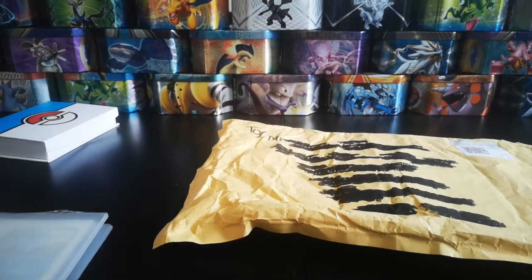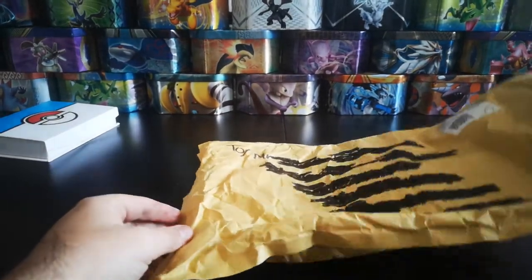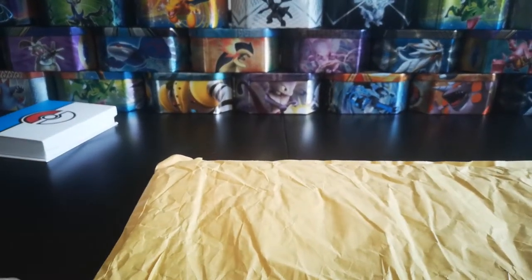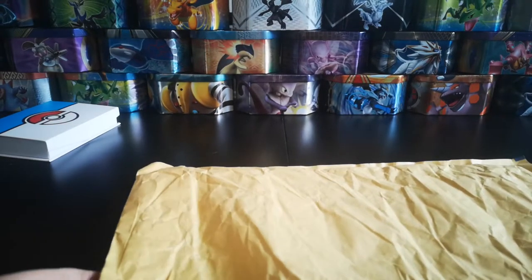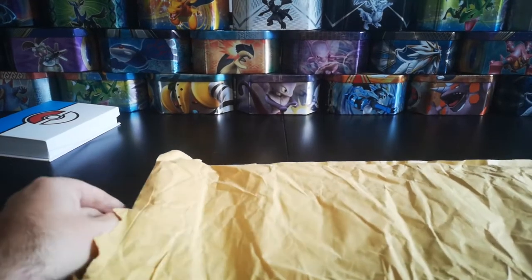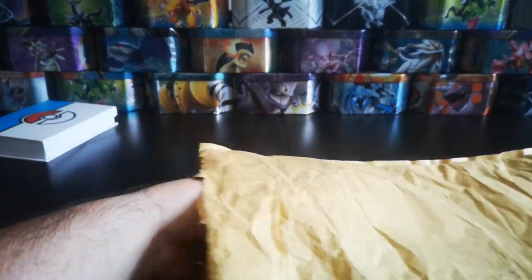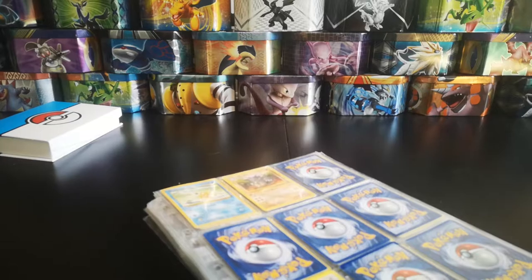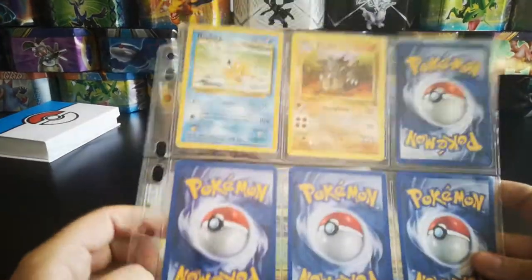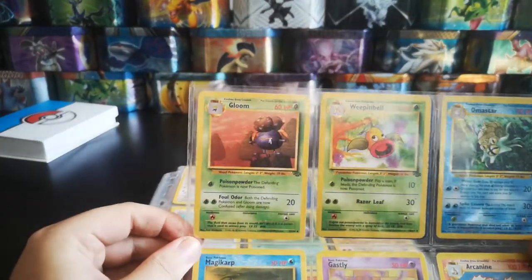Now the one I'm most excited for is this one. Hopefully it hasn't been too damaged in the post, because it doesn't seem to be the best packaging job. But this should contain a few sleeves full of the old original Pokémon cards - I actually picked this up for a total of £4. The cards didn't look too bad but looking at them closer they're not overly great, but they're in decent condition. So we start off with a base set Magikarp, Rhydon, Dodrio.